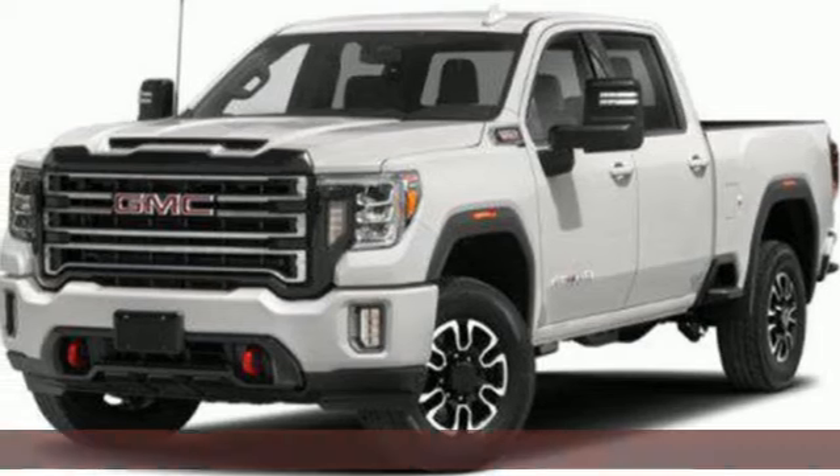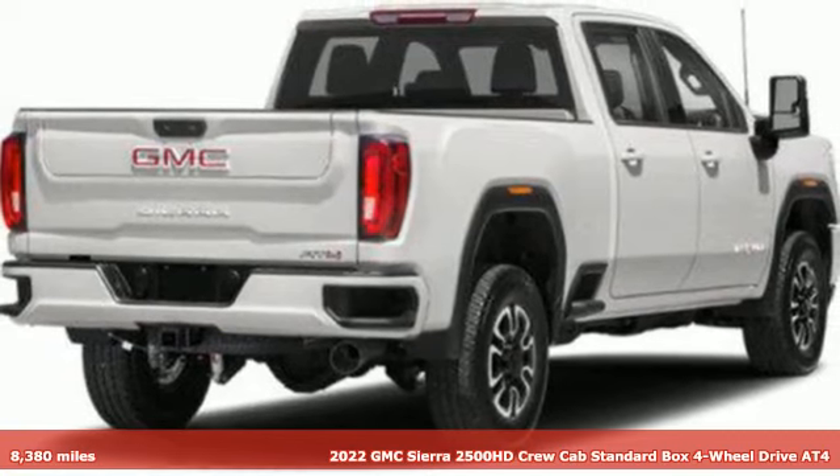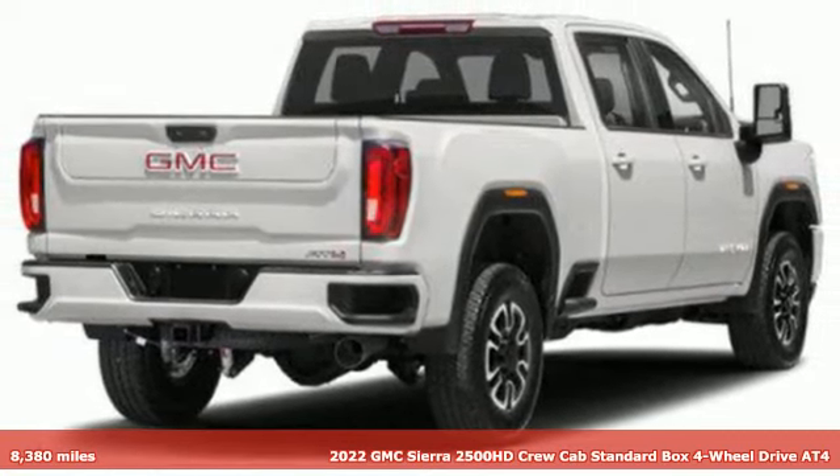Here's a 2022 GMC Sierra 2500 HD. GMC — it's not just a vehicle, it's a professional-grade tool.